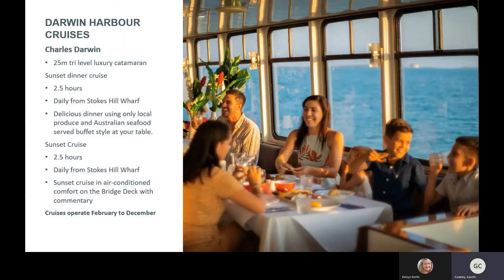Darwin Harbour Cruises is a sunset cruise on Darwin Harbour operating from February to December. It can be slightly dependent on the wet season — may start slightly earlier or later depending on the weather and busyness of Darwin. We are due to start operating in the first weekend of February this year. From Stokes Wharf you can do two products: a sunset dinner cruise or just a sunset cruise. The difference is whether a meal is included and where you are based on the vessel.